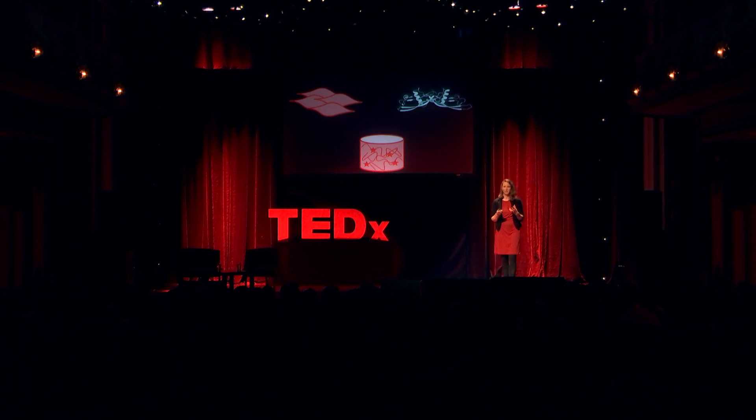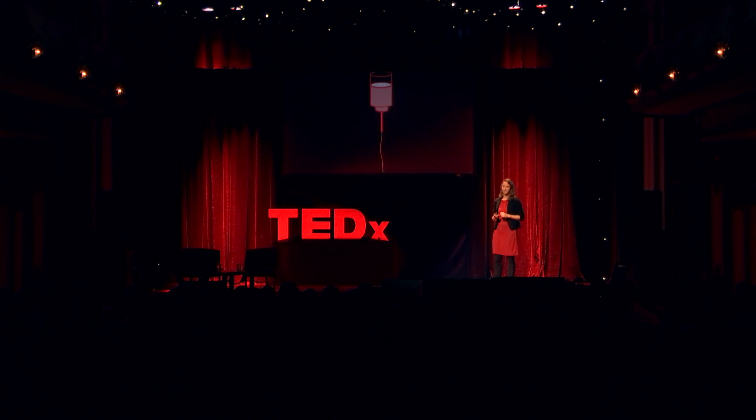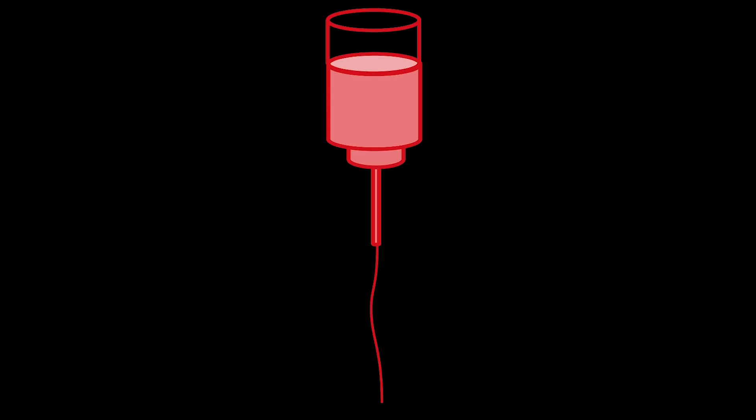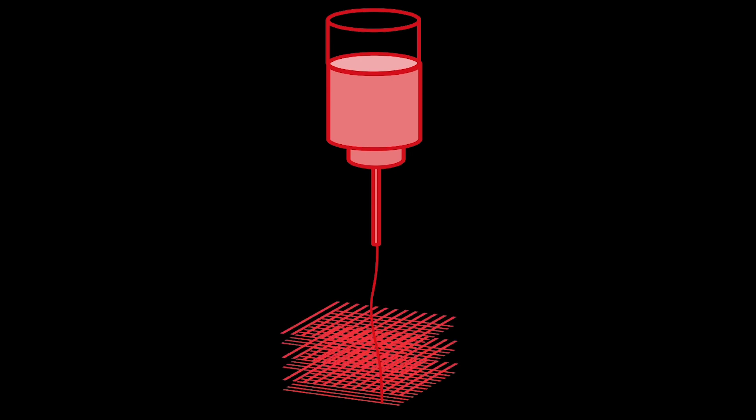Now that we have all these building blocks, how do we put them together to make our living implant? There are multiple manufacturing technologies, but one has been receiving a lot of attention lately: 3D bioprinting. As a process, 3D bioprinting uses the same elements as normal printing. You start with a design — in our case a growth plate. Then you need an ink — in our case a bio-ink, which is a mixture of the cells and the soft hydrogel. Then you need a printer. An extrusion bioprinter looks a lot like a syringe: you put your hydrogel with your cells in it, push the hydrogel out, and form layer by layer your 3D living implant.